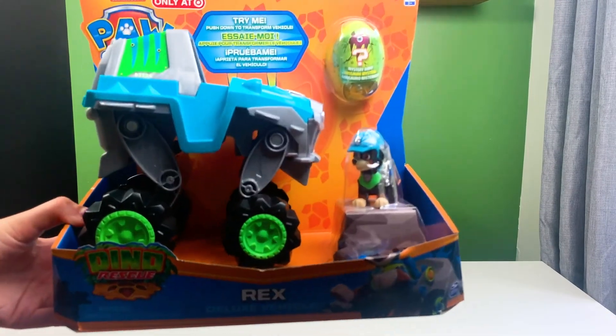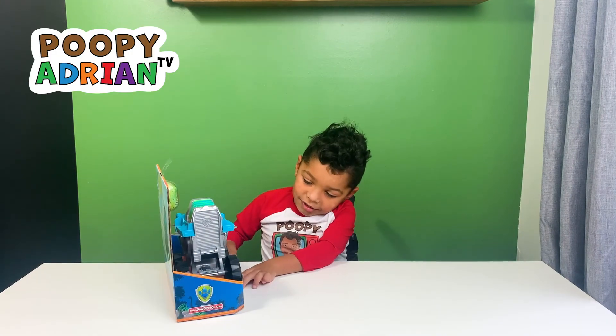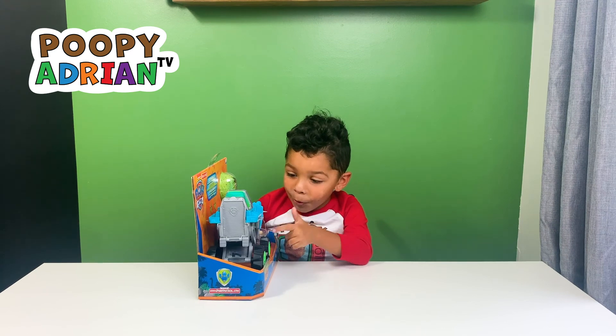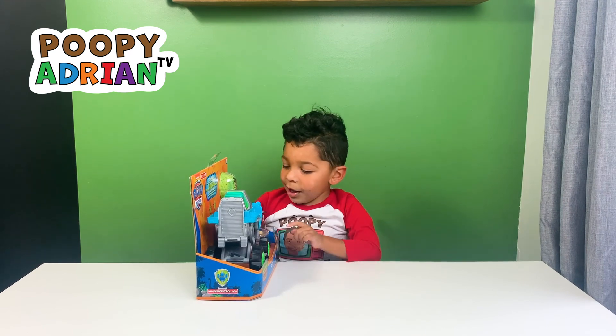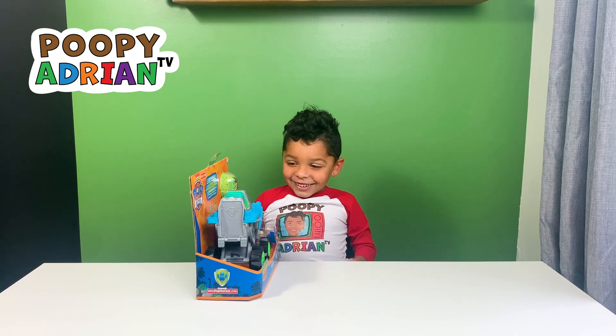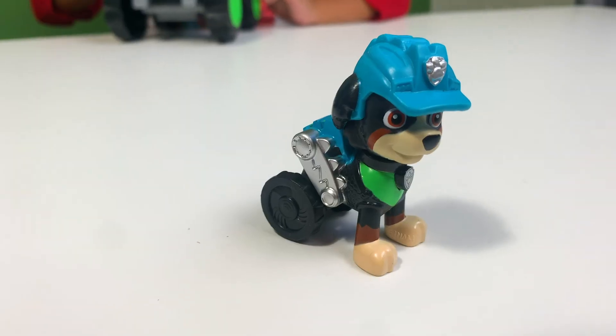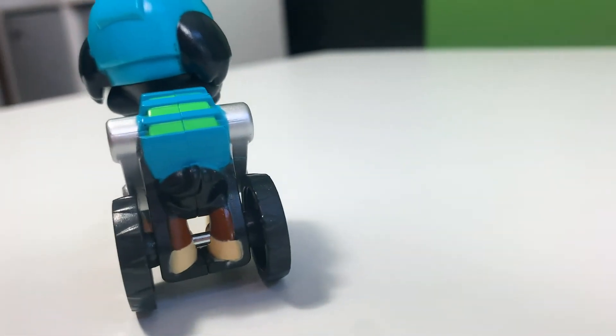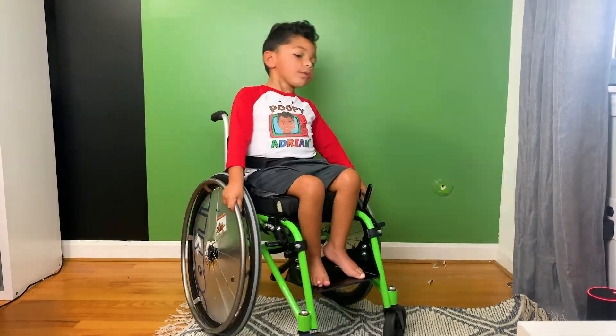This is the new Paw Patrol. It's Rex. He has a wheelchair just like me. Rex's wheelchair is blue and gray with black wheels. And I got my green wheelchair.